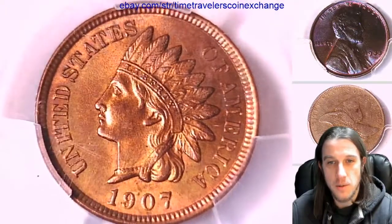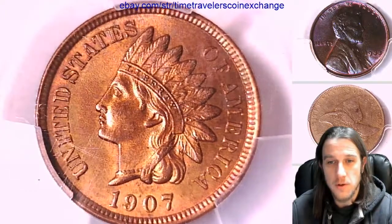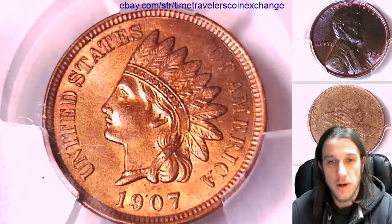The front of the coin is bright red. It's got uncirculated details — beautiful details on the front. It is a lovely coin. I'm very pleased with it.